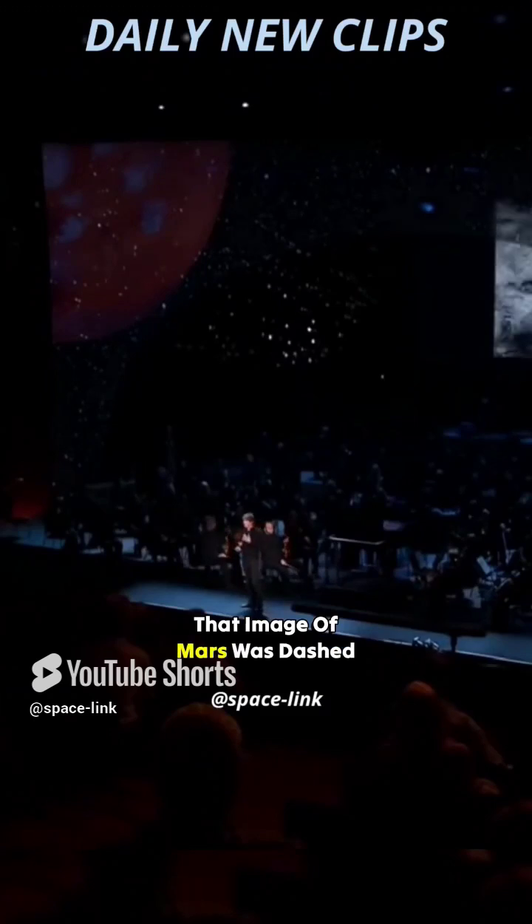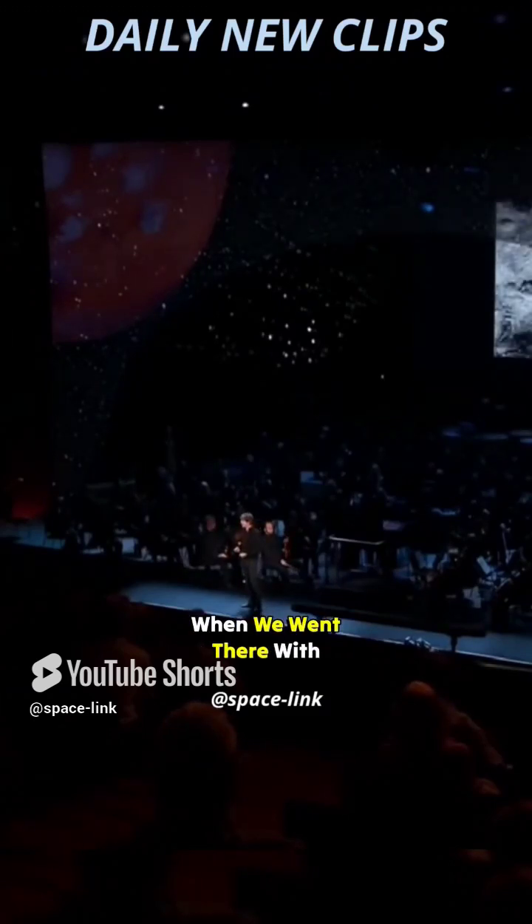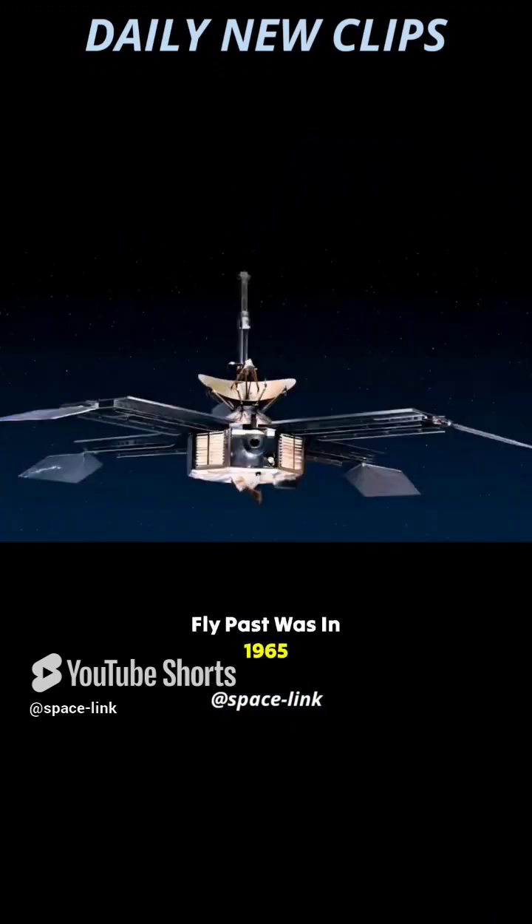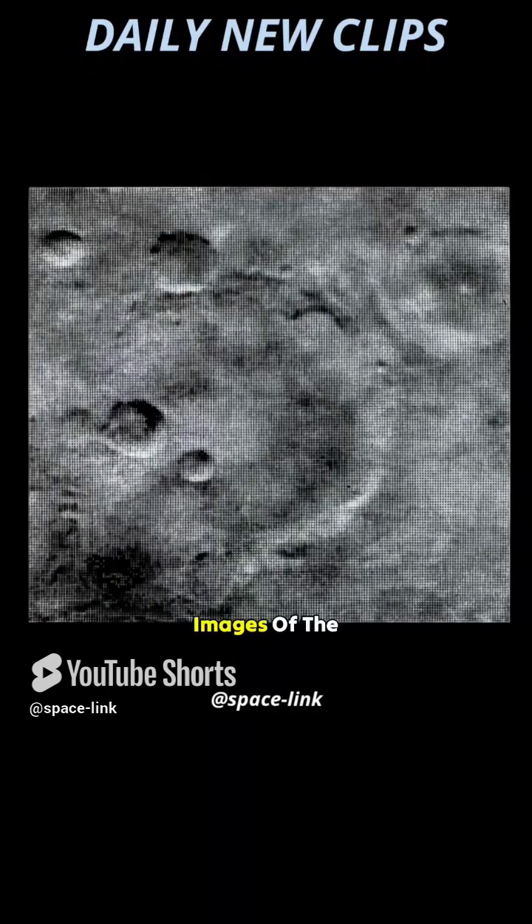That image of Mars was dashed when we went there with spacecraft. The first spacecraft to fly past was in 1965, the Mariner 4 spacecraft, and it sent back grainy images of the surface.